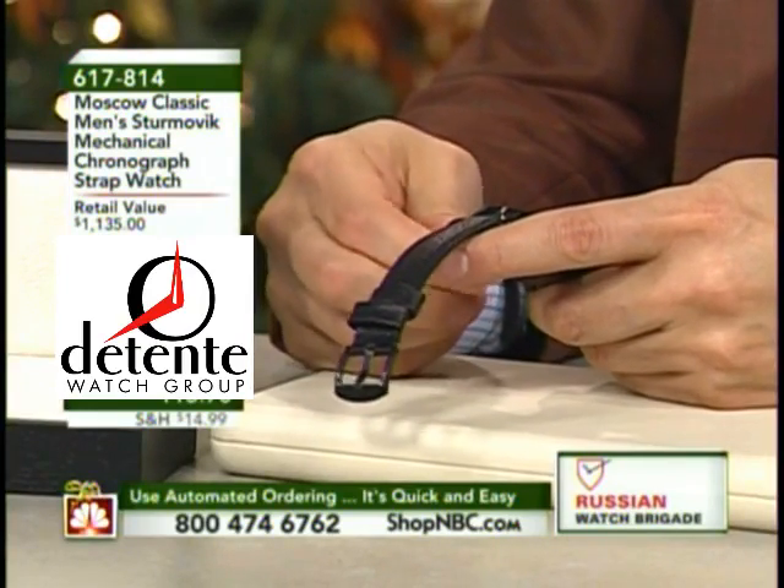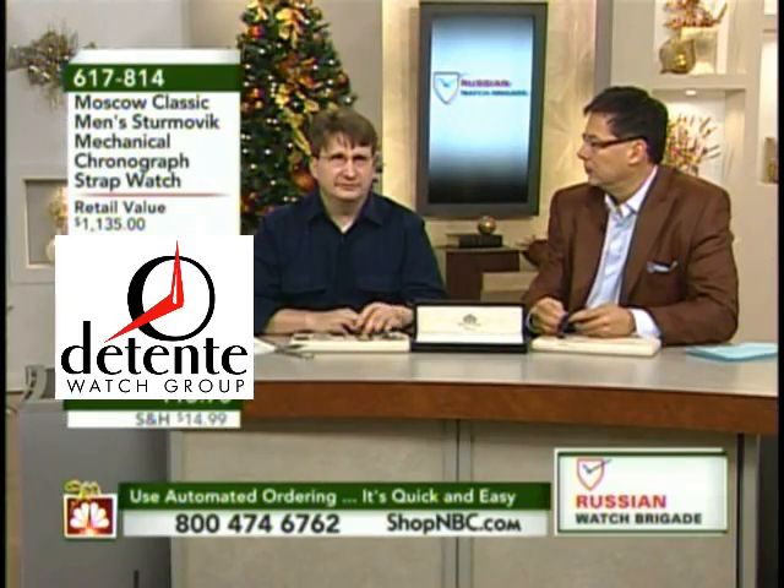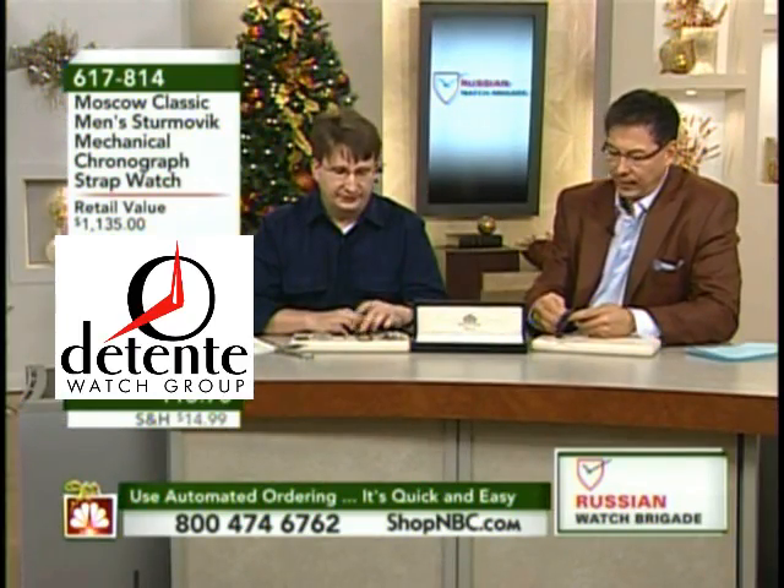It's a 21-jewel — I believe 21 or 23-jewel. There are slight complications they have on different versions of it that change the jewel numbers.